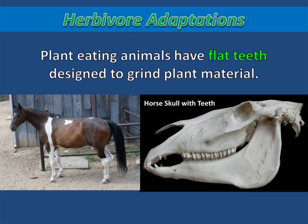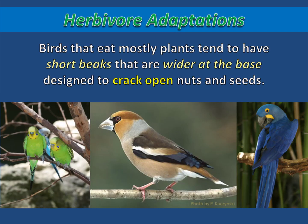Plant-eating animals have flat teeth designed to grind plant material. Horses are examples of herbivores that have flat teeth for grinding up plants. And birds that eat mostly plants tend to have short beaks that are wider at the base, designed to crack open nuts and seeds.